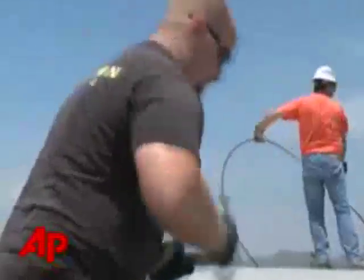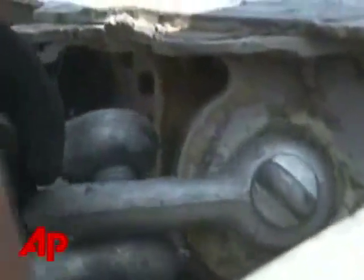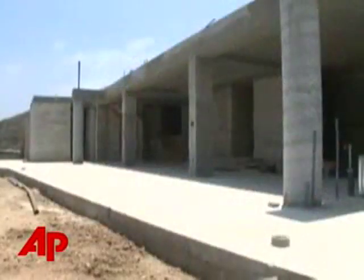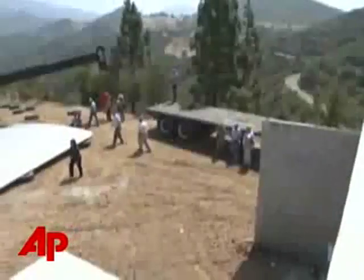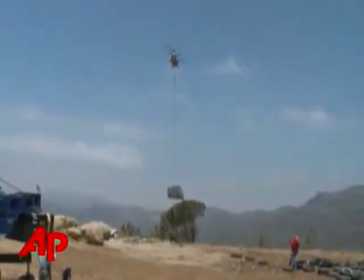Riewald hired architects who are well known for building green homes from reclaimed and natural materials. This is the first they've put together from a giant aircraft. And now Francie Riewald will be the only kid on her block with a bungalow made from a Boeing. John Moen, the Associated Press, Malibu, California.